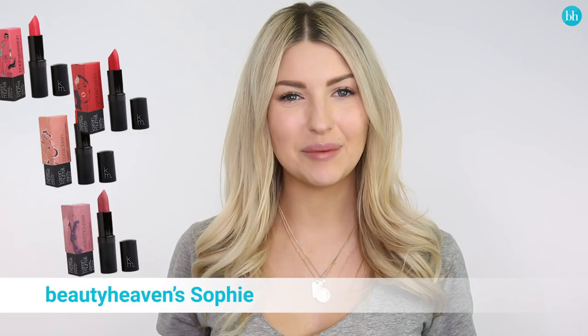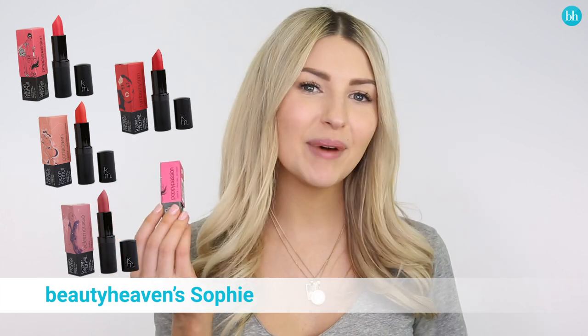Hi guys! Today I'm doing a review of Karen Murrell's all-natural lipsticks. What I love about these lipsticks is that not only are they all natural and free from any nasties, but they feel really incredible to wear and they're quite moisturizing as you wear them.